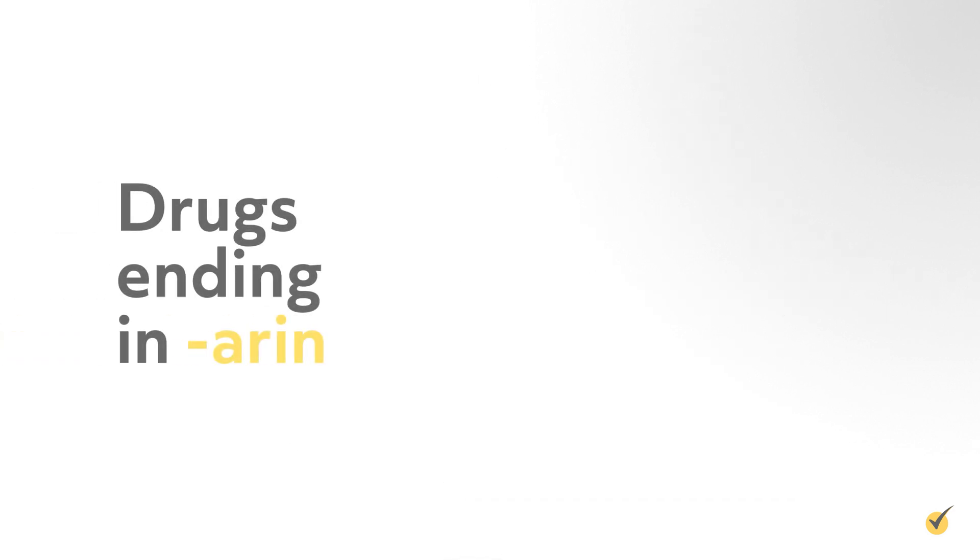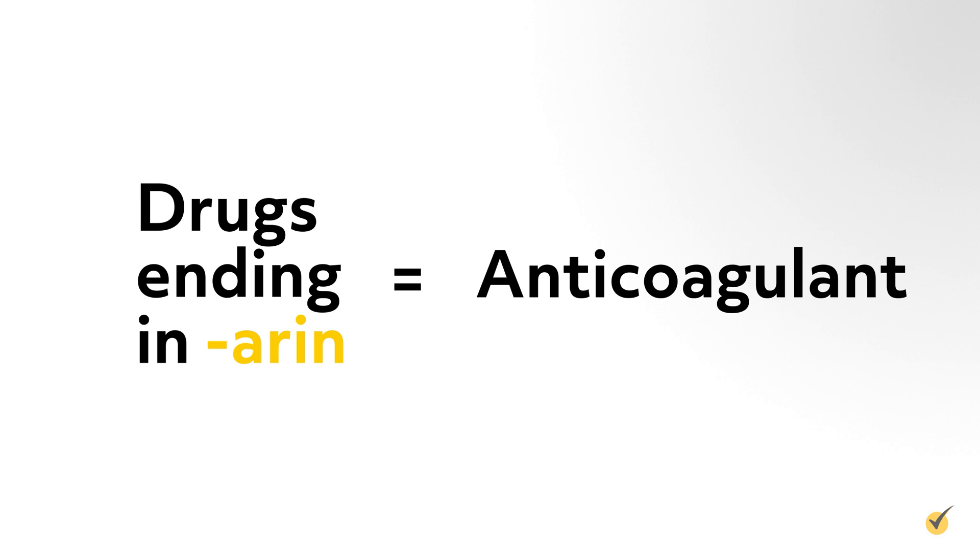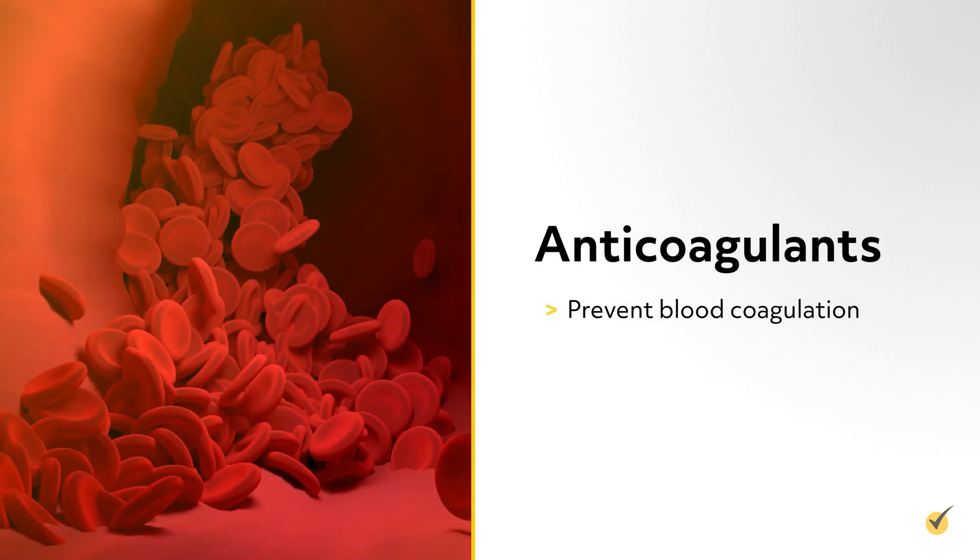If the medication ends with the suffix -arin, it's most likely an anticoagulant, such as heparin or warfarin. Anticoagulants prevent blood coagulation or prolong the clotting time.